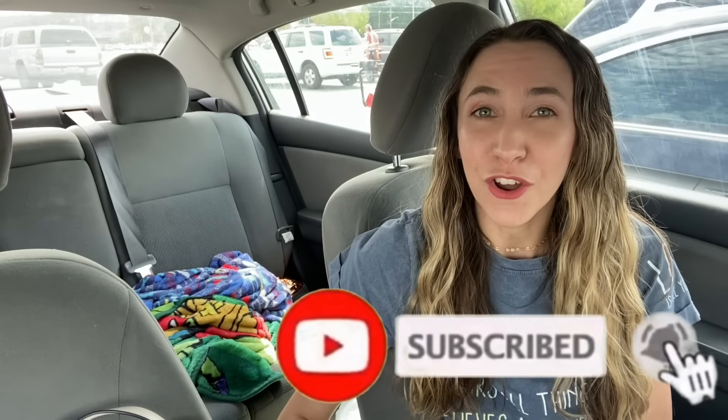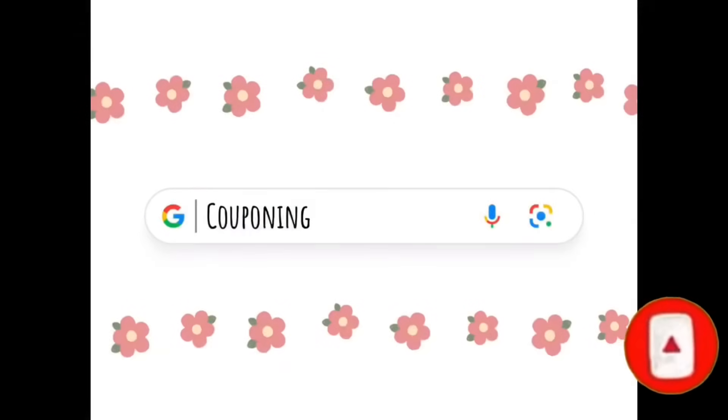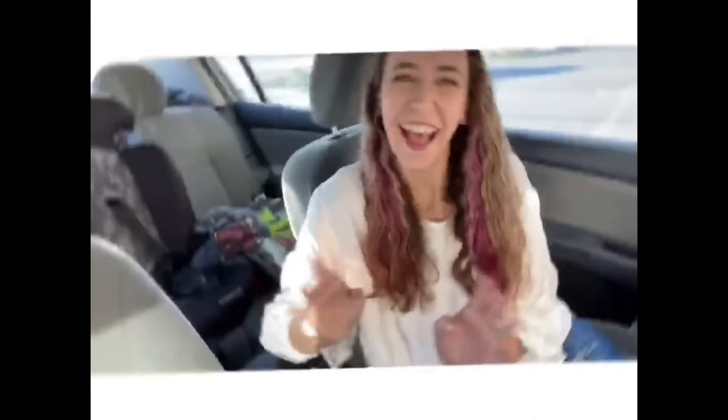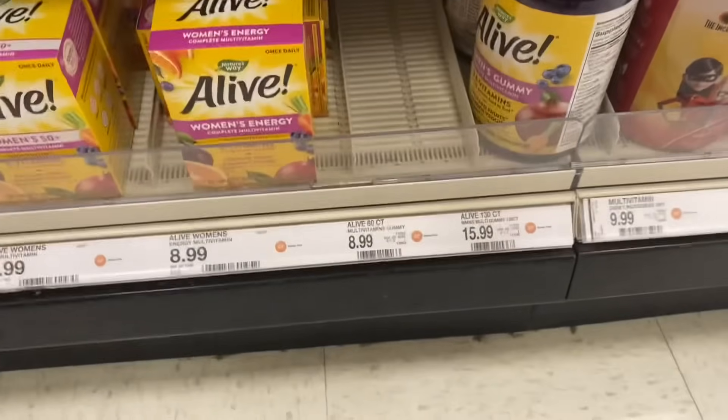If you are completely new to my channel, welcome — thank you so much for being here. If you enjoy the video, don't forget to give it a big thumbs up, hit that red subscribe button below, and the notification bell so you don't miss any new ones.